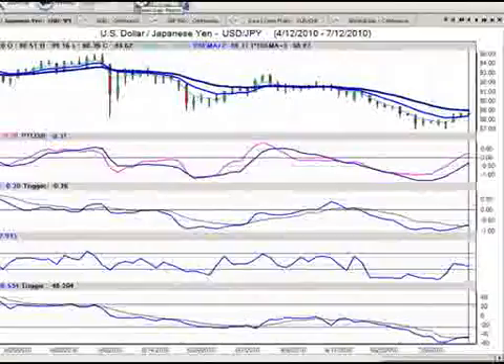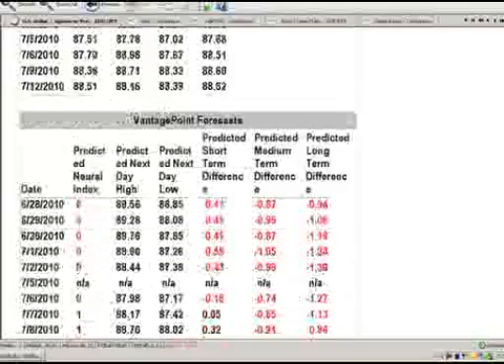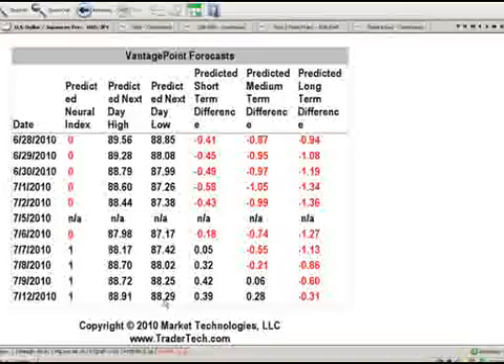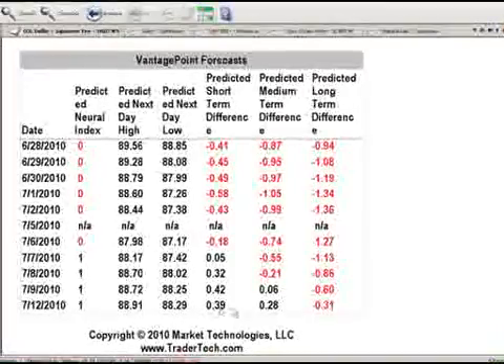What we want to do now is go into that daily report from Vantage Point. Now that we've done our major analysis from the short, the medium, and the long term, we're going to go into that daily report to help us narrow down that entry point. For tomorrow, the neural index is still supportive up. We've got 88.91 as the high, where the 18-day predicted moving average resides, and 88.29. Based on our short and medium-term indicators, it's suggesting we want to buy on dips — so 88.29 is the area we're looking for a pullback.